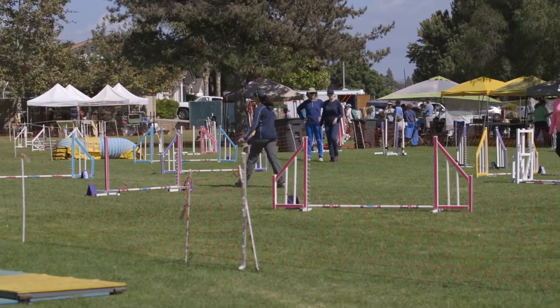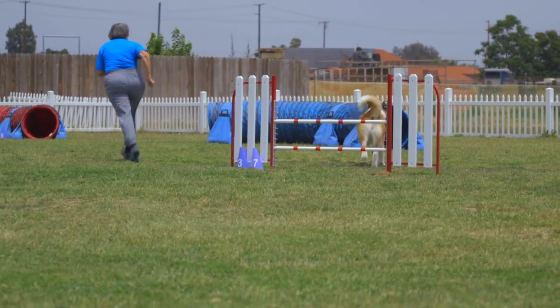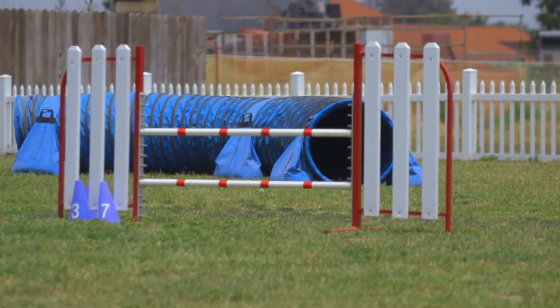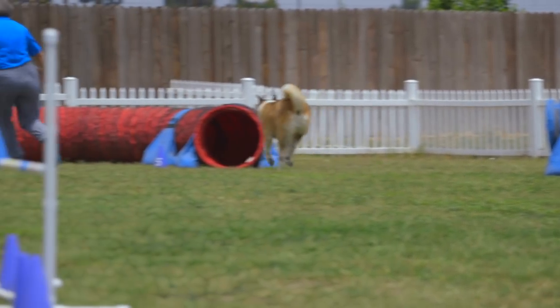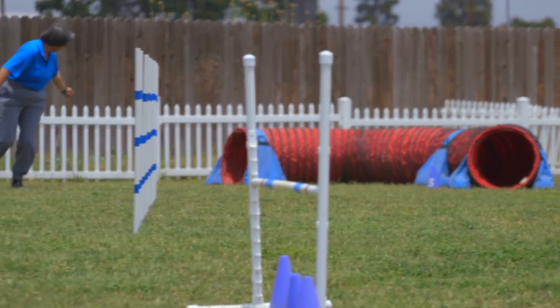The handler and the dog team then run the course off leash. The timer tells the handler when he or she may begin, starting a stopwatch as soon as any part of the dog crosses the start line and stops the clock when any part of the dog crosses the finish line. As each dog runs, the judge indicates the faults, if any, that the dog commits.